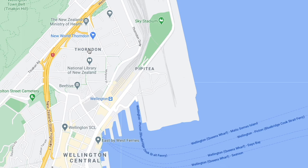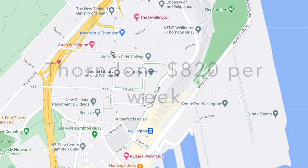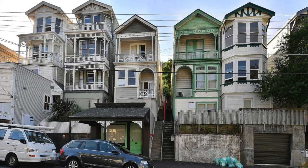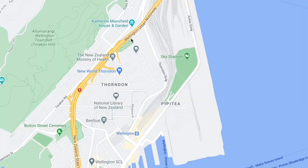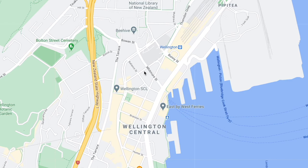And then finally there's Thorndon and the Wadestown area. This is also $820 for a three bedroom. It's a very close area to town and all the government offices — I feel like a lot of people who work in the public sector would live here. There are a lot of embassies and ministries nearby. It's a relatively nice, residential suburb, which is probably why the prices are so high.